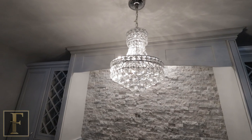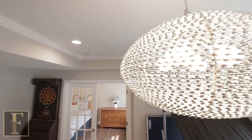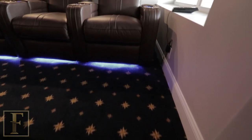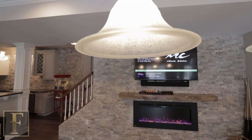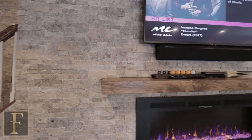The most important thing to talk about in this basement is we used our design services. We helped with the process of designing the layout, but in addition to that the customers used our design services for picking out the flooring, the paint, the fabric — literally everything down to the furniture. Our designer Maria spent a lot of time with the customers picking out stone for the fireplace and literally everything, and you can really tell.